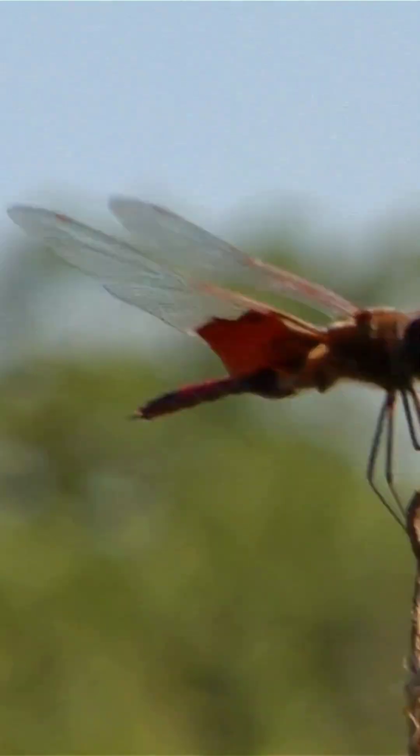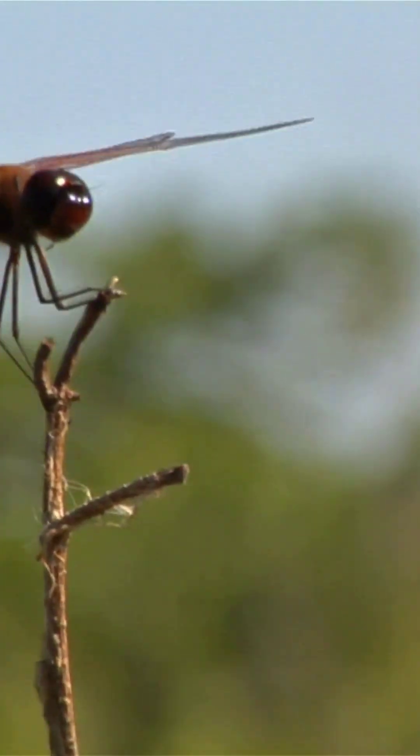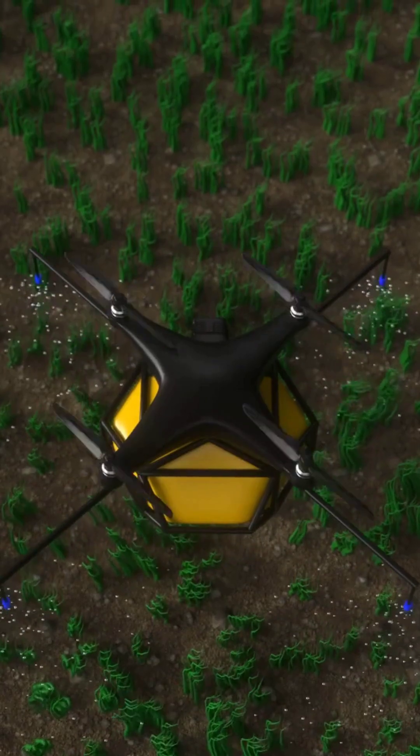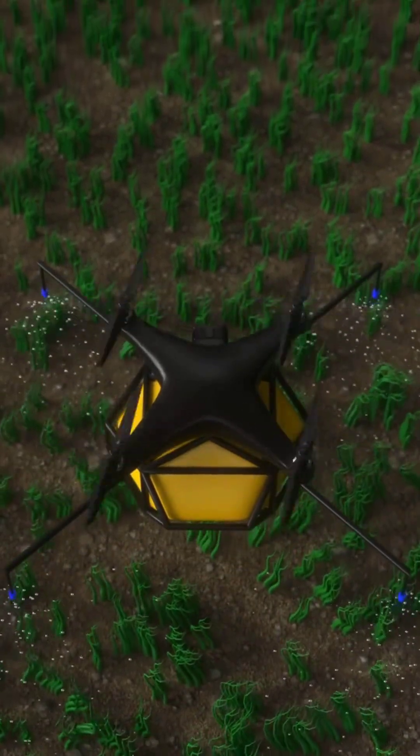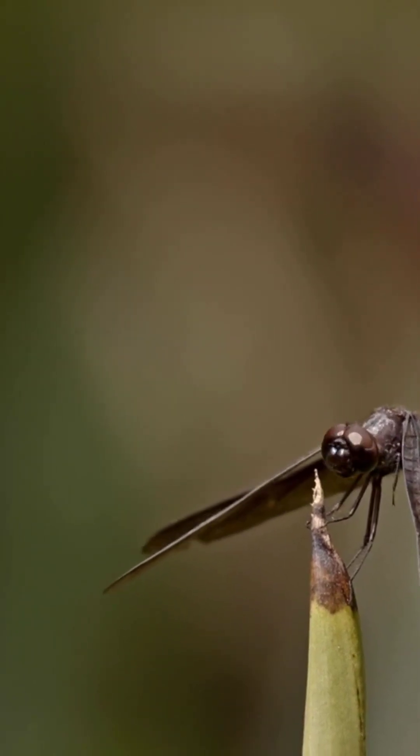Then there's insects. Tiny drones modeled after the flapping wings of dragonflies and bees are revolutionizing surveillance and rescue missions. These mini-machines can fly into tight spaces where traditional drones can't, mimicking nature's precision and agility.